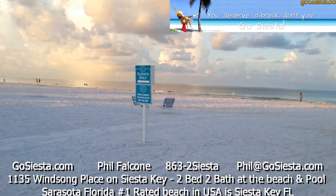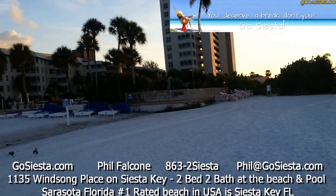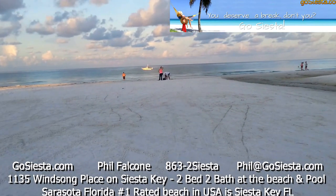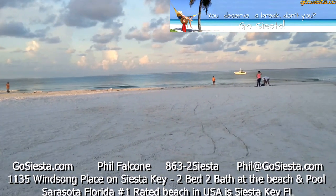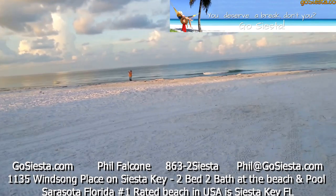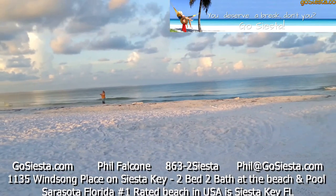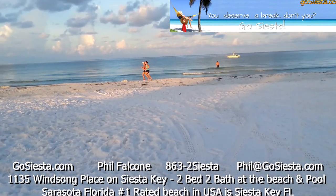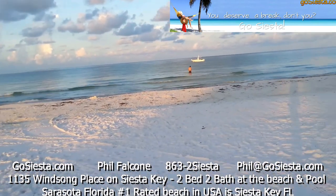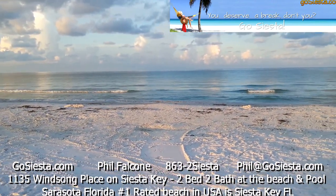Out here they really take care of the beach — it's combed, very nice. This is one of the condos, and this is the other one over here. You've got your classic white sand here. Number one rated beach in the United States — Siesta Key. Beautiful morning out here. I just wanted to show you how you get to the beach from the Winsong Beach House. Check out GoSiesta.com to see all the properties we offer. I'm Phil Falcone, thanks for watching this video.